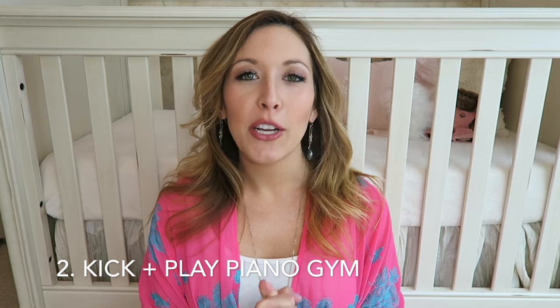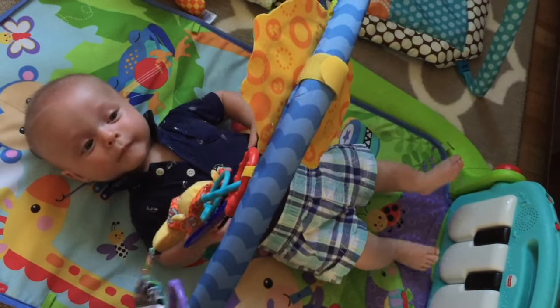My number two must-have product — I used it a bit before the three month mark but it was really critical in that three to six month range when baby needs a lot more stimulation and is reaching for things — is the kick and play piano gym. It was so wonderful and so cool to see how happy Landon was. We would lay him under it and he would kick his feet to make the piano keys play and reach for the little dangly toys.